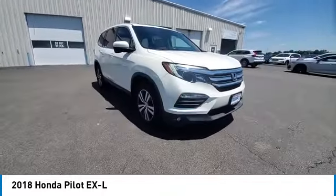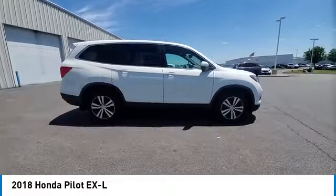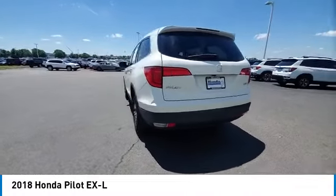Daytime running lights, remote trunk release, four wheel disc brakes, tires — front all season. Take this vehicle for a spin and see why so many shoppers are now proud owners.